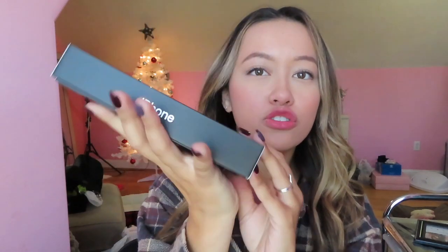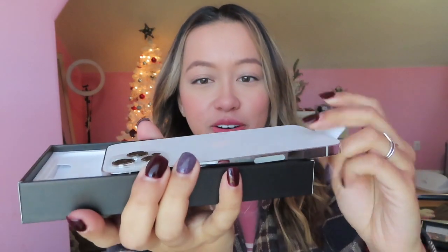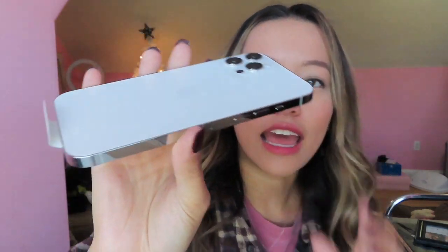Oh, that's so satisfying! I also have a few accessories I'm going to show you guys as well. Here's the box, it's so pretty. Oh my gosh — no way, this is my phone! I'm so excited, you guys have no idea.